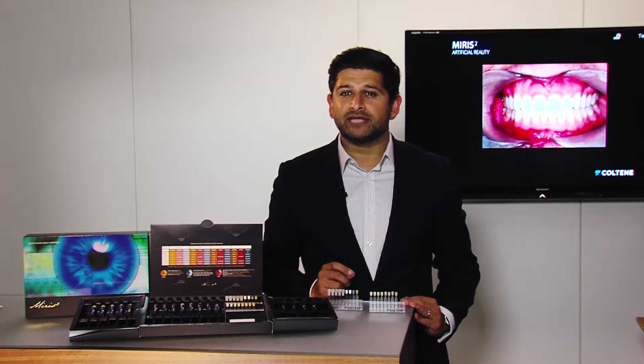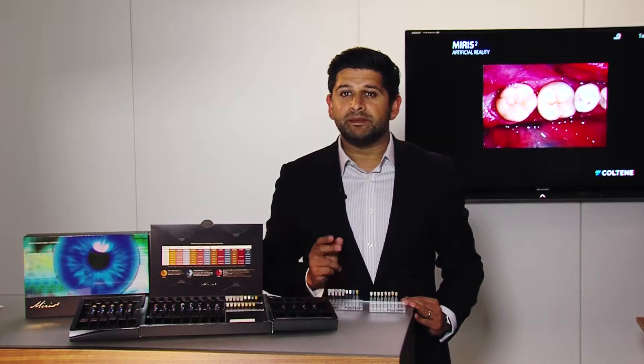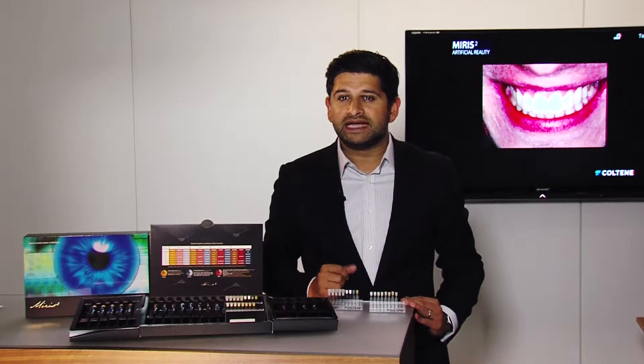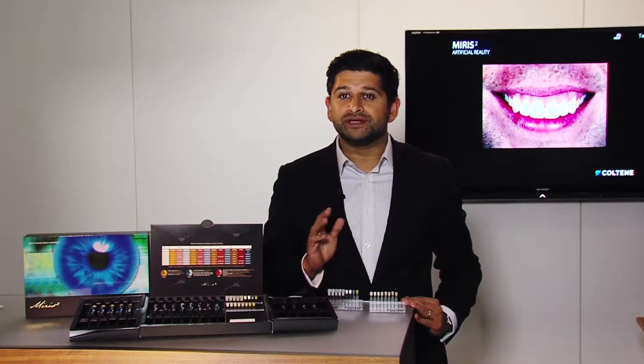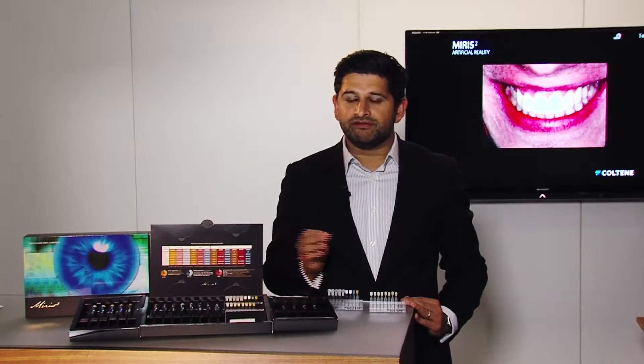Studies into the properties of natural dentine found that most dentine had the same basic colour or hue, similar to the A shades on the Vita shade guide, with very few dentine samples having the B, C or D shades. The dentine samples were also found to have a very similar opacity, but a much wider range of chroma or colour saturation than on the traditional Vita shade guide. This data was then used to formulate the Myris 2 dentine shades, which are all based around the A shades with a similar opacity but a much wider range of colour saturation, going from S0 to S7.